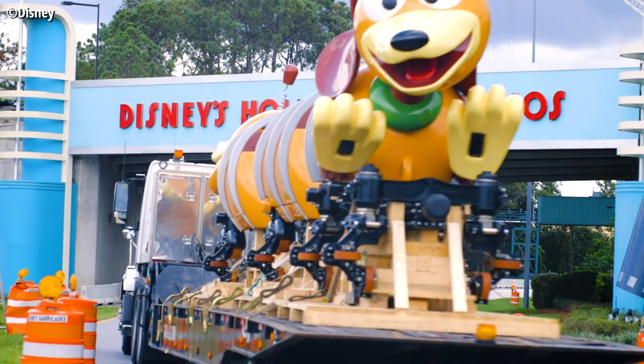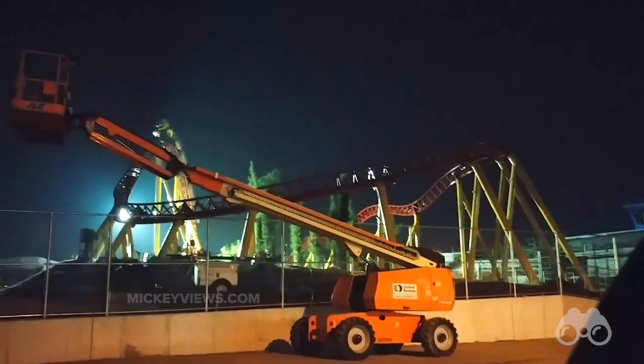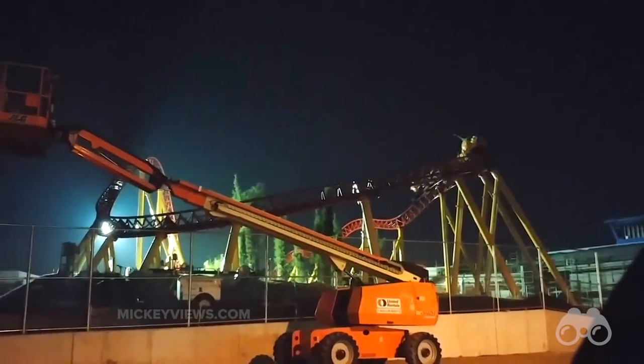As the project has progressed, we've heard a lot of talk about the ride having some sort of slinky effect with the ride vehicle itself. I don't know about you, but I don't see much of that going on in the footage we've obtained. I think what Imagineering is talking about is the ride track, as you can see after the tourney of those hills.